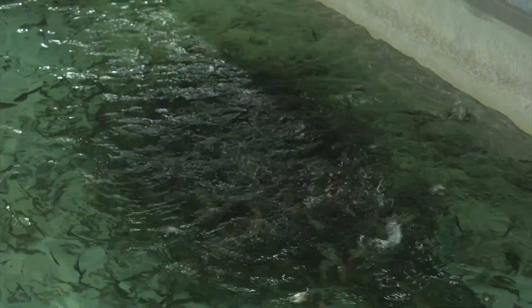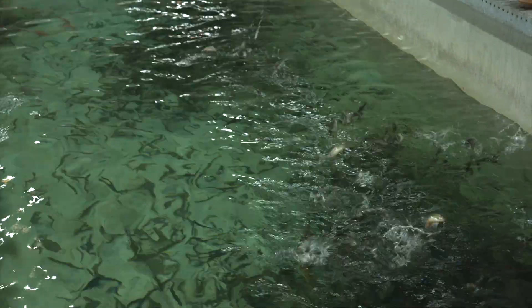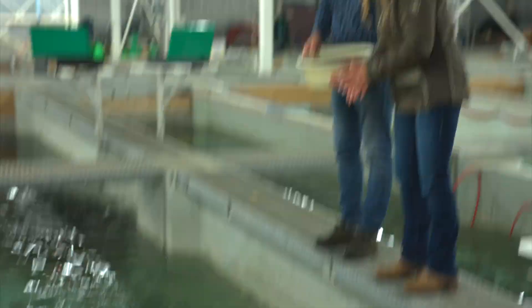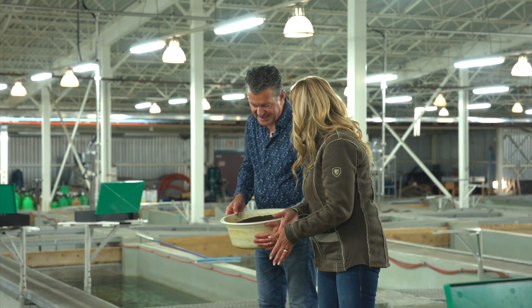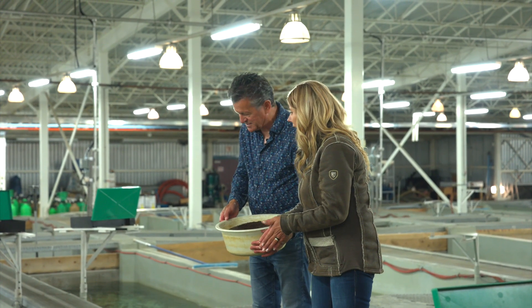You can see why rainbows are really popular with fishermen — they love to bite the hook. We feed a percentage of body weight depending on water temperature to determine how much food they get. We don't want to overfeed the fish because they'll just send it out the other end and that causes water quality issues.